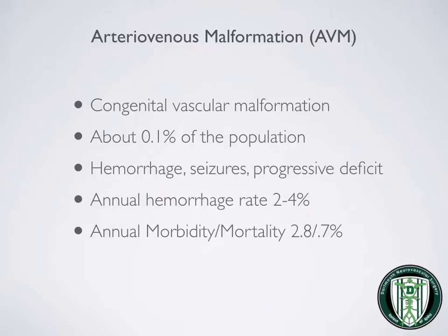Arteriovenous malformations are congenital. They affect about a tenth of a percentage of the population. Patients can present with hemorrhage, seizures, progressive deficit, and other disorders. The annual hemorrhage rate with an AVM is 2–4%. Morbidity and mortality — or harm and death — runs at about 2.8% and 0.7%.